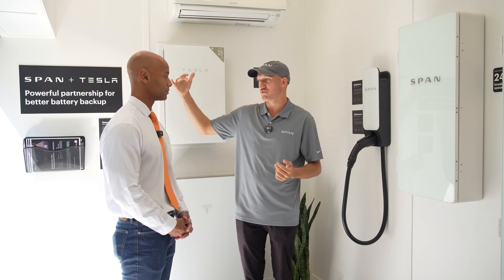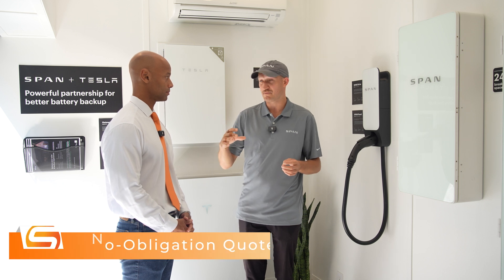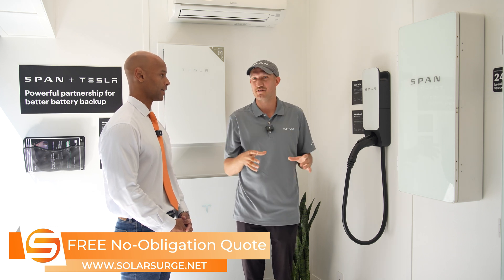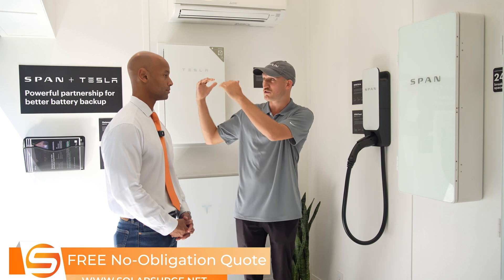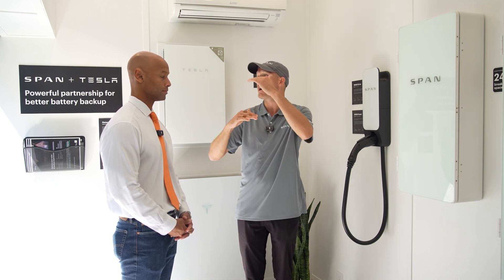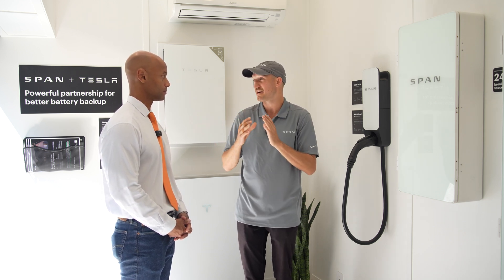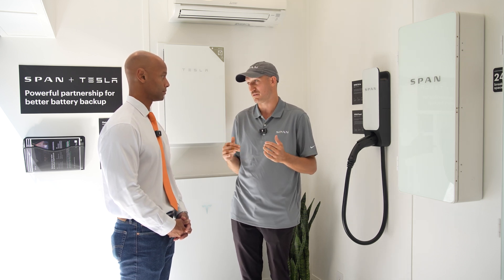Say you have a solar array on your roof — we'll be releasing very soon a software update which will allow the car to exclusively charge with excess solar coming into your home. We know about all the power you're consuming from the grid, and if you have solar we know how much you're generating. We can calculate how much headroom there is on solar generation and pump all that directly into the car, which means you're almost operating like a little microgrid. You don't need to send anything to the grid or consume anything from the grid, and that keeps your prices super low.